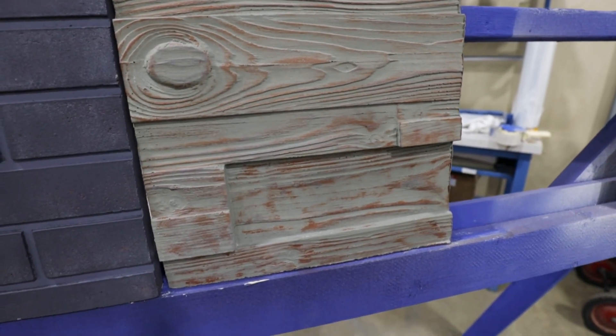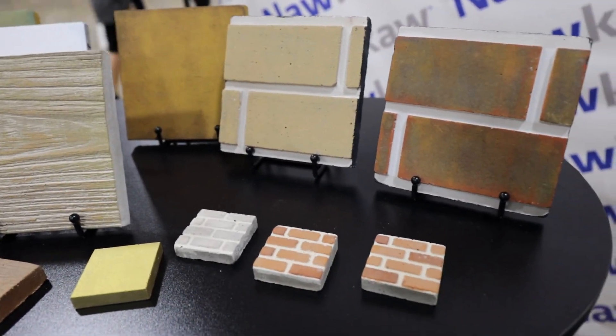Unlike paint, their stains and colors don't chip, peel, or fade. To learn more about the differences between painting and staining masonry, I spoke to Emmett Croke, Vice President of Operations at NACA.